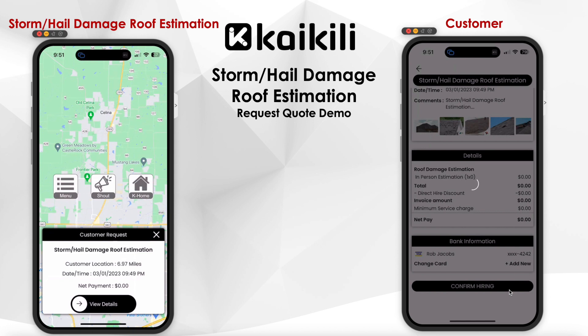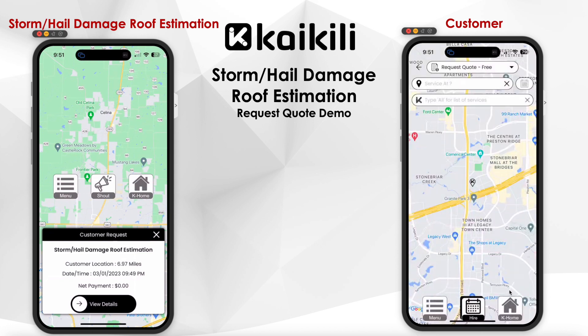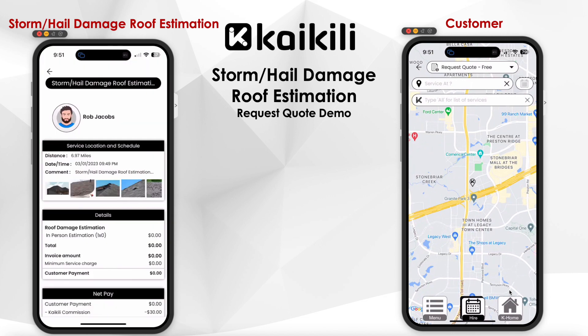As soon as the customer sends the quotation request, the inspector receives a notification in real-time with Kaikili's unique ringtone. The inspector then opens the service details and sees three buttons: accept, reschedule, and decline.